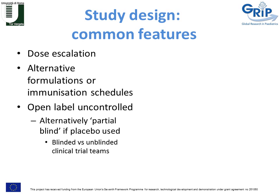Phase one studies often involve dose escalation, where the vaccine is initially given at a low dose and then progressed through higher doses. They may also look at alternative formulations such as with or without an adjuvant, or different immunisation schedules such as giving one, two, or three doses at differing intervals. These studies may well be open-labelled and often uncontrolled. The benefits of using a control or placebo vaccine in a phase one study are debated, and whether a placebo is fully or partially blinded is also an area of debate, as it can be difficult to make formulations and placebos look identical.